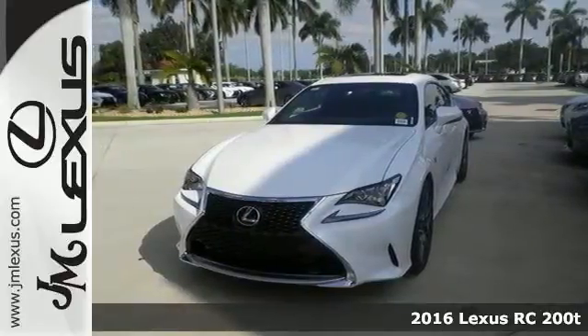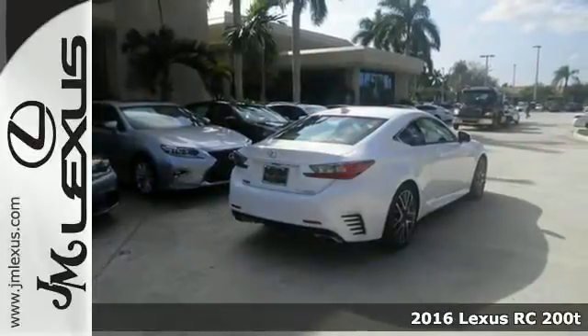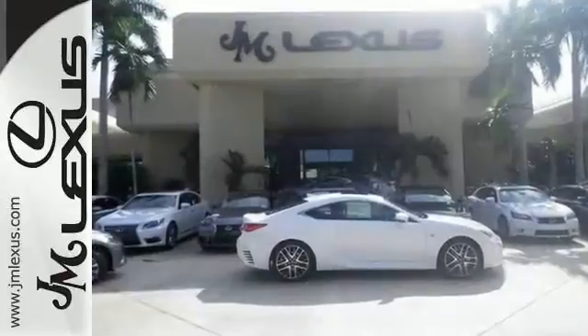Just picture yourself behind the wheel of the superb looking turbocharged 2016 Lexus RC200T. You can imagine the possibilities in this one — they are endless, and its features are endless.